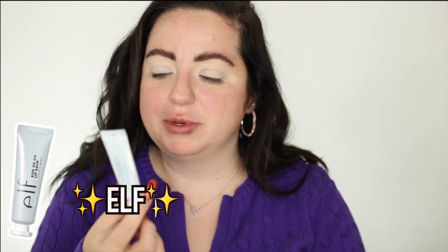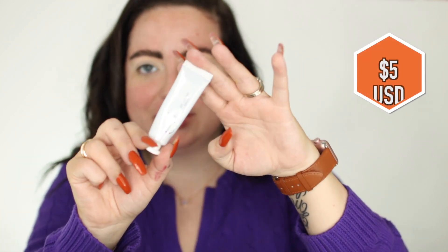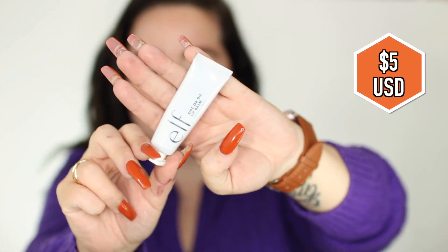My lips are so so dry, but it's okay because I have a lifesaver product. This is from ELF — the ELF writer dye lip balm in the Mighty Mint flavor, the clear one. They have a bunch of color options and flavors; I prefer just the clear. I use this every morning and evening. It is very thick, which means it's very moisturizing. It has helped my lips so much. I got these done two days ago and this is only five bucks.